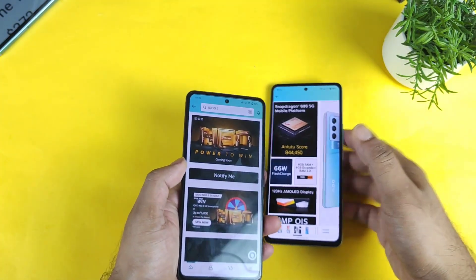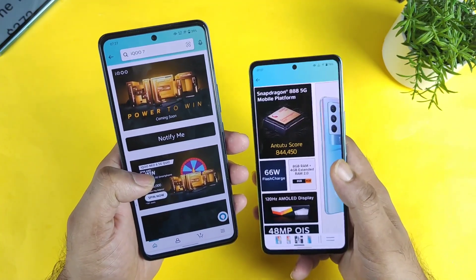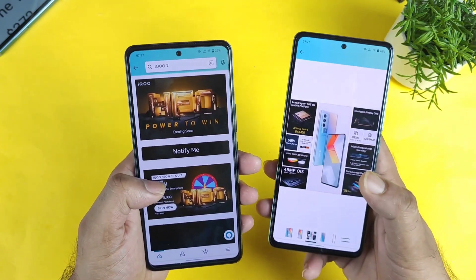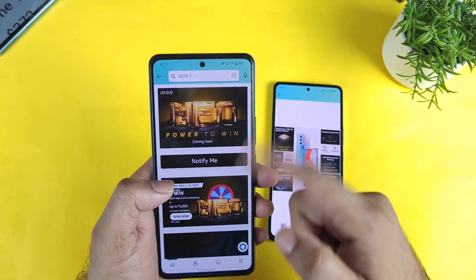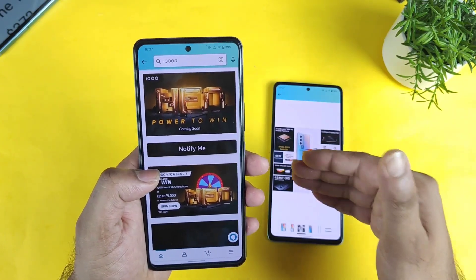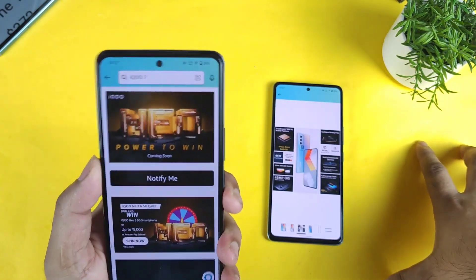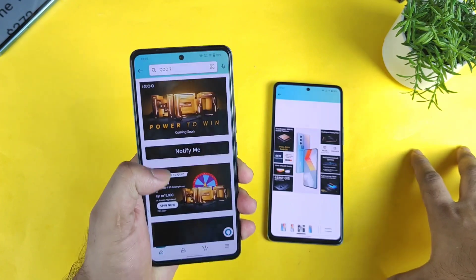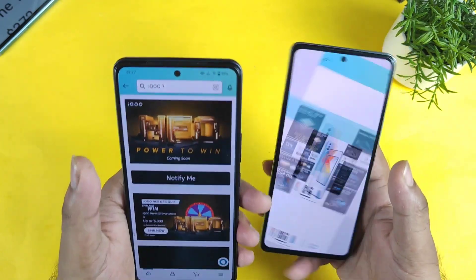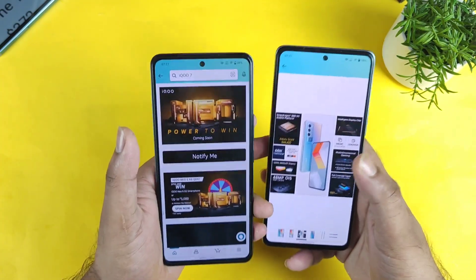I will ask you guys to wait for the iQoo Neo 6 5G. If the price ends up being more than the iQoo 9 SE — which is unlikely — then you can consider the 9 SE. Still, there is no confirmed information on whether it will be Snapdragon 870 or Snapdragon 8 Gen 1, so we need to wait. One advantage the iQoo 9 SE does hold is its Sony sensor, while the iQoo Neo 6 appears to use a Samsung sensor.